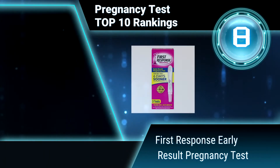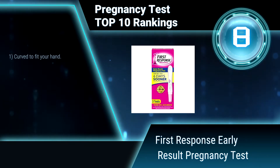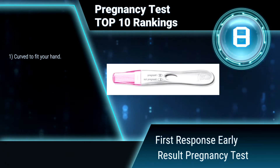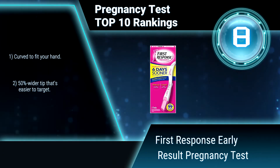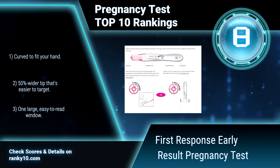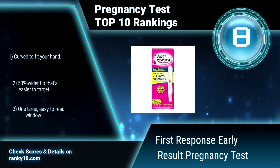Ranking number 8: First Response Early Result Pregnancy Test. This is the only at-home pregnancy test that detects pregnancy six days sooner than your missed period. It is over 99% accurate from the day of your expected period. Curved to fit your hand, with a 50% wider tip that's easier to target.